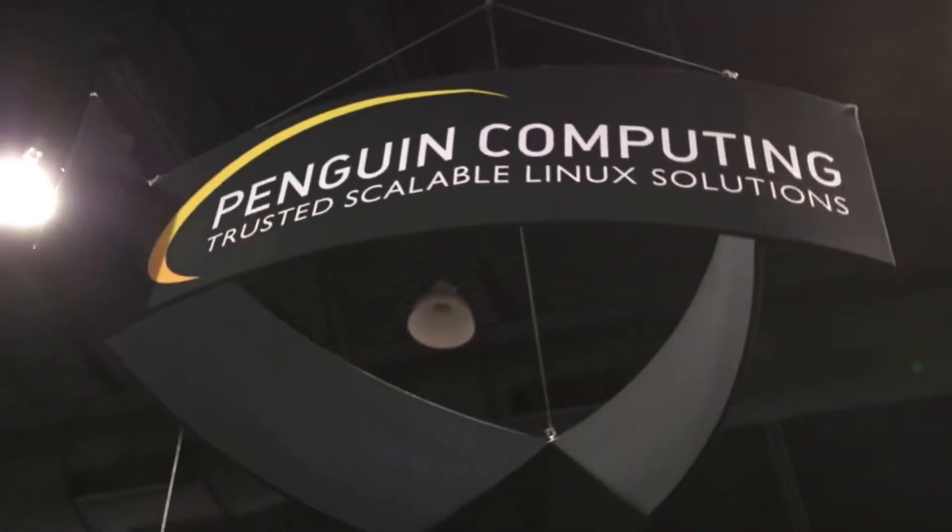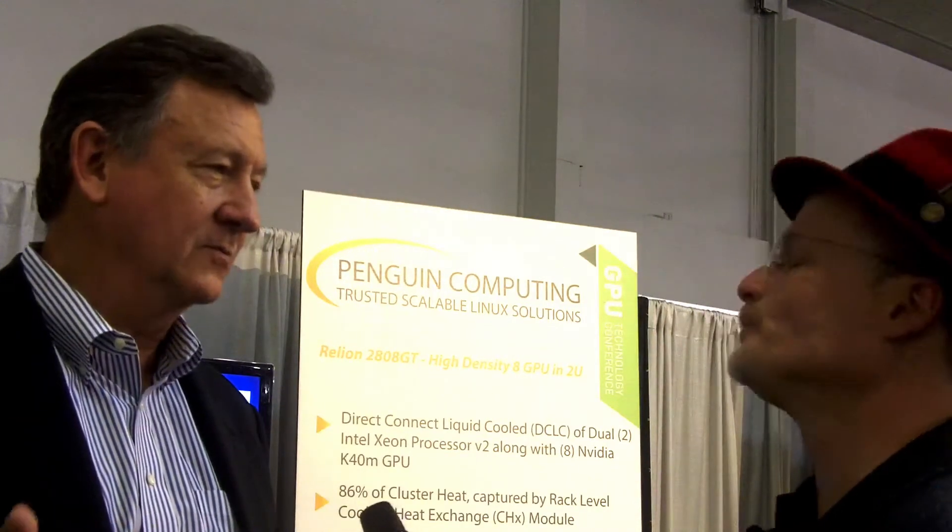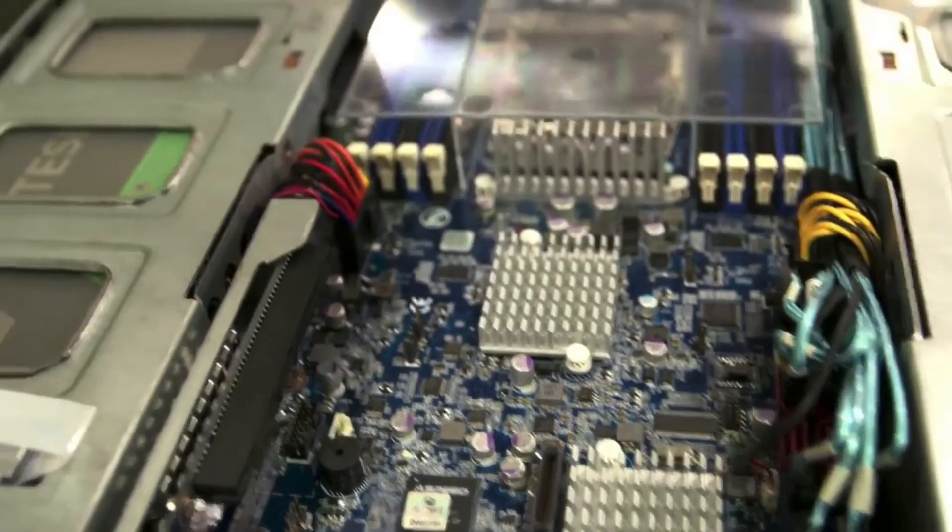You brought up the cloud. I know you guys from Penguin On Demand. I understand you've expanded that offering recently. What we did is we took the software bits that we built on OpenStack, which runs our cloud product, and we made those a product that our customers could buy. You can buy it either as a software stack, which is called Scyld Cloud Manager, or you can buy it as a complete turnkey appliance that you can basically bolt onto an HPC cluster and put that into either a public or a private cloud. That's become very popular.